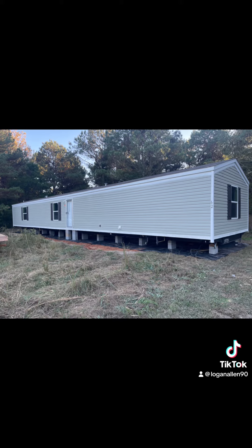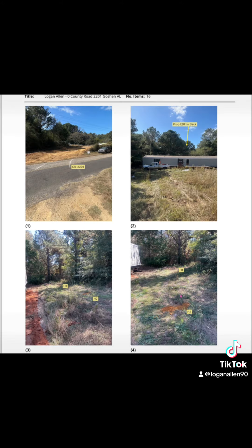We got our septic plans and they should start working on that tomorrow, maybe end of the week. Hopefully before Christmas, get it knocked out so we can get this thing on the market and get it sold. But yeah, just a quick update.